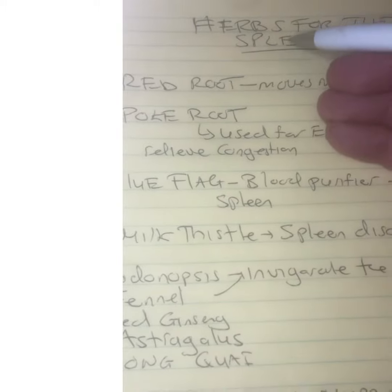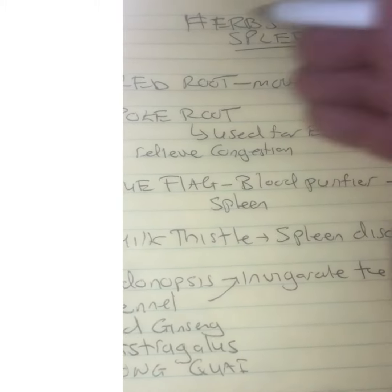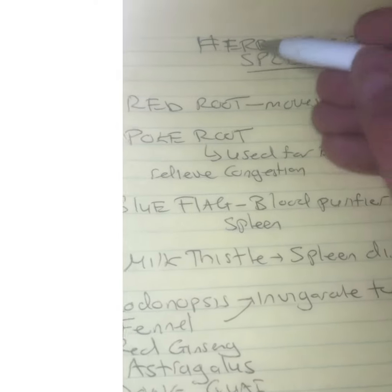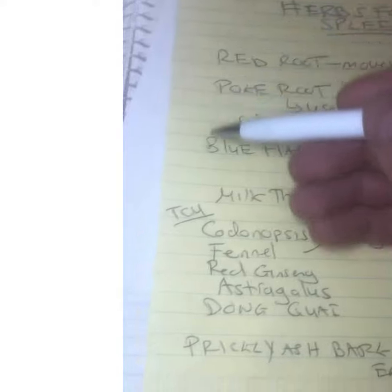So when you're addressing the spleen, always address the kidneys, the adrenals, the entire endocrine glands, and the bowels. Very, very important. It's never a local issue — it's always systemic. But these are the best herbs you can use for the spleen.